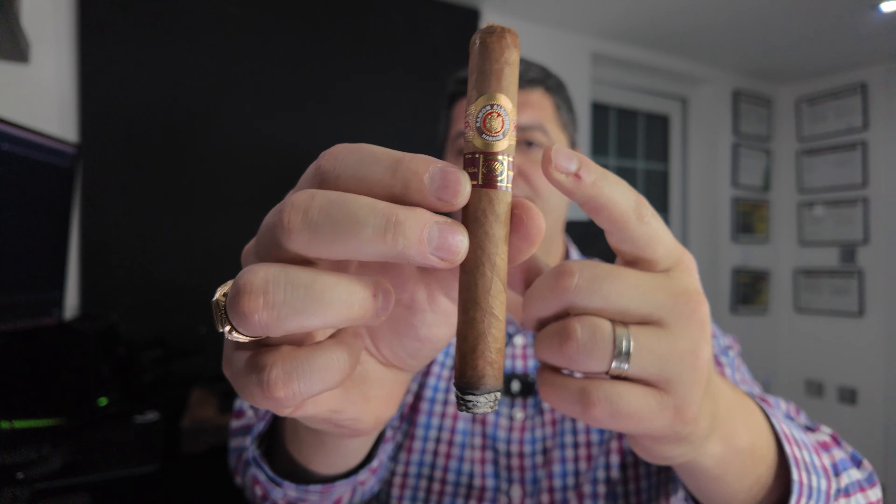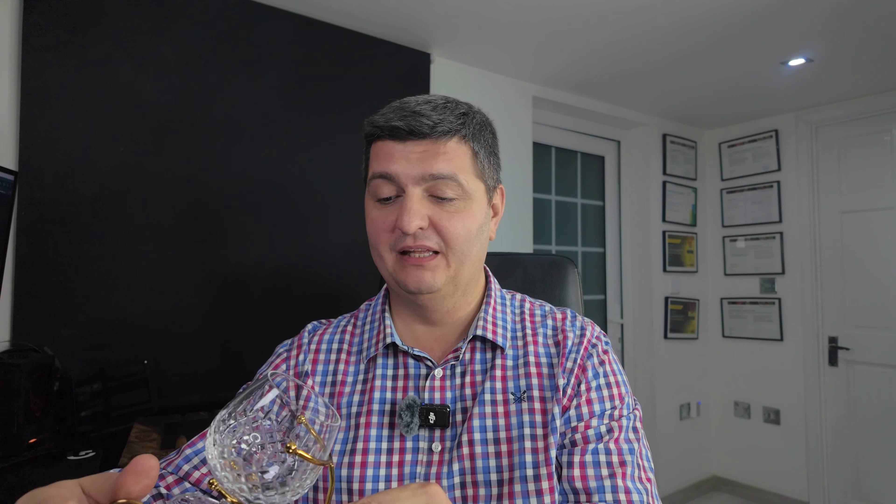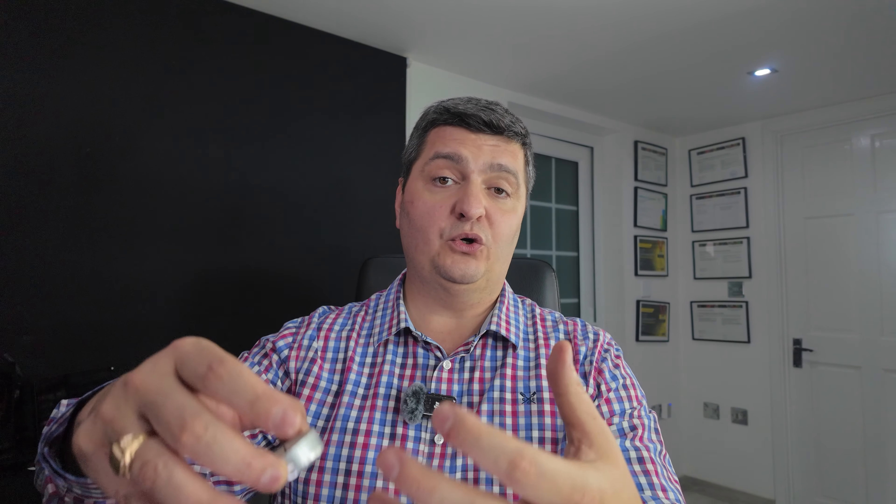You can pair it with pretty much anything, but I'm pairing it with something interesting. My friend Raj from my cigar group recommended a particular way to prepare a drink. What I've got here is a glass warmer — a fancy stand that you put your glass in with a tea candle inside. You light the candle, pour some cognac, put the glass in the warmer, and it warms the cognac up, which helps it open up its notes and makes it a lot more aromatic and flavourful.